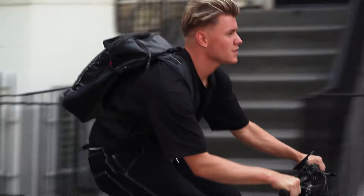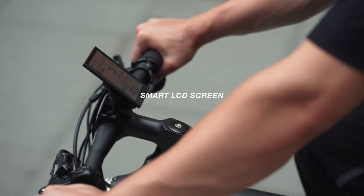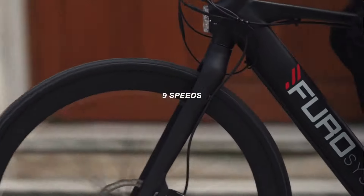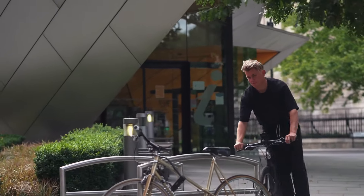The Aventa is, all things considered, a dependable choice for urban riders since it provides a well-rounded combination of style. However, it is possible that it is not the greatest option for individuals who are looking for a ride that is pleasant on bumpy surfaces.